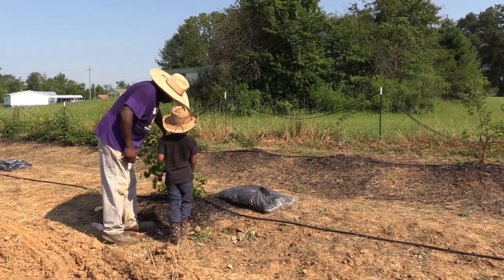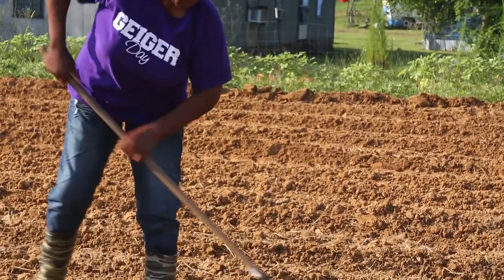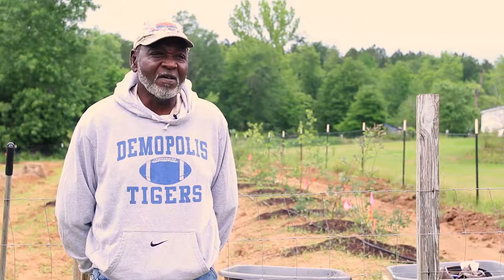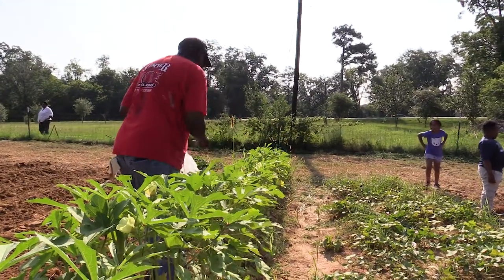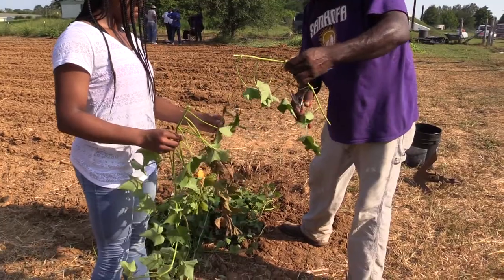In order to get something done, you've first got to show somebody else that you're willing to do something for yourself. We don't expect nobody to come out here and just start a garden for us while we sit on the porch. My advice for the town would be to do all you can to make sure the project is successful — don't look at what you have, look at what you don't have and work on that.